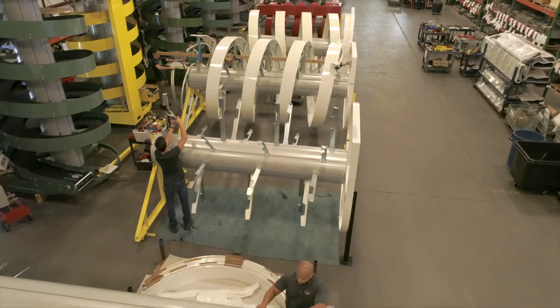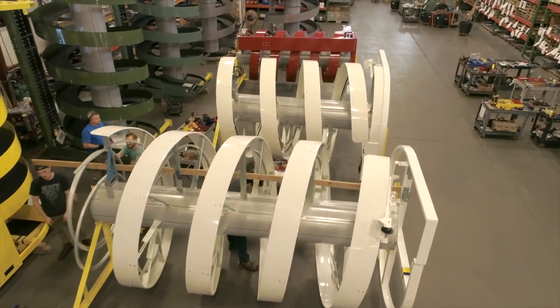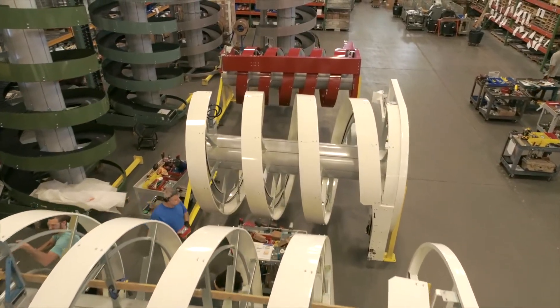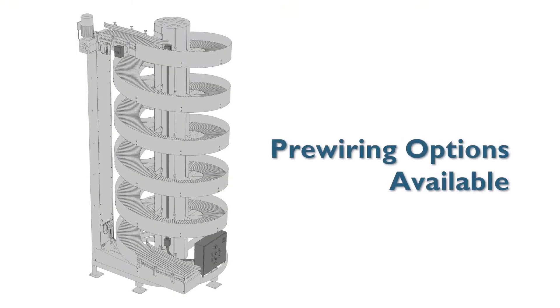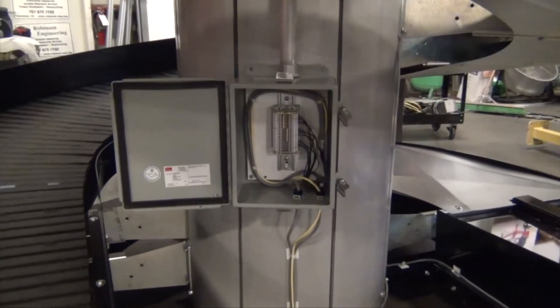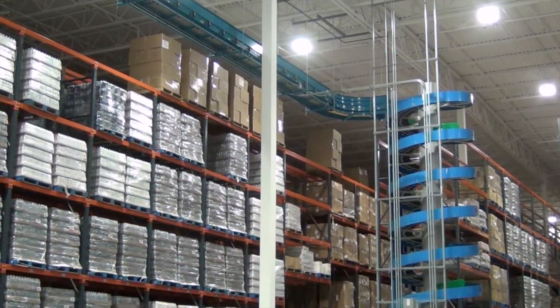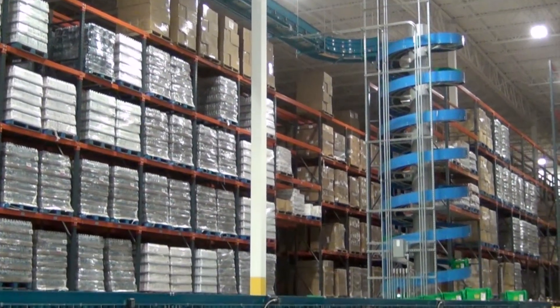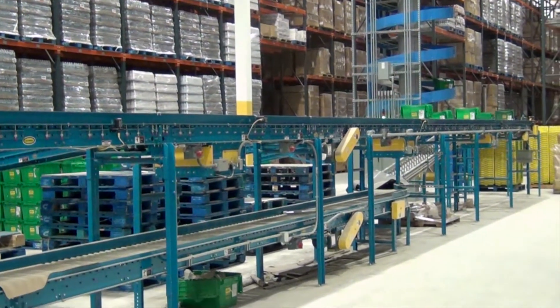The modular design allows for easy field modifications and helps with implementation in seismic environments. These spirals can operate in ambient temperatures as low as minus 30 degrees Fahrenheit, an area we've seen a lot of demand over the past few years due to the rise of cold storage facilities. The Ryzen spirals can be equipped with several levels of control options, and these solutions are a great alternative for inclined belts and VRC lifts, especially when power efficiency and throughput are in the conversation.